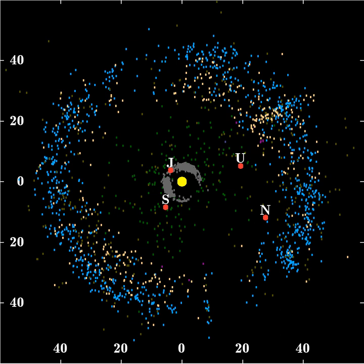The second, the dynamically hot population, has orbits much more inclined to the ecliptic, by up to 30 degrees. The two populations have been named this way not because of any major difference in temperature, but from analogy to particles in a gas, which increase their relative velocity as they become heated up. Not only are the two populations in different orbits, the cold population also differs in color and albedo — being redder and brighter — has a larger fraction of binary objects, has a different size distribution, and lacks very large objects. The difference in colors may be a reflection of different compositions, which suggests they formed in different regions.